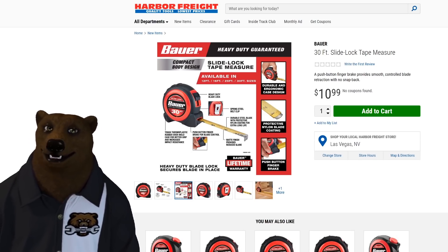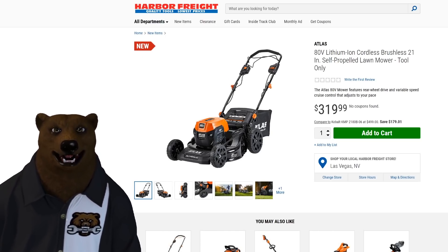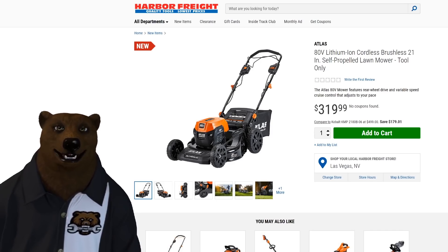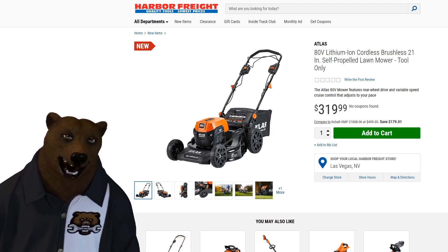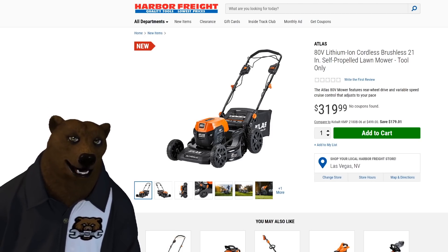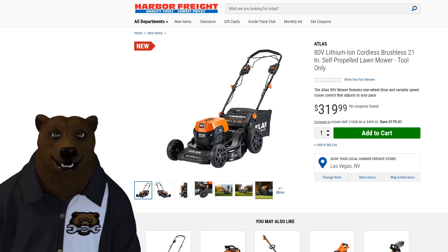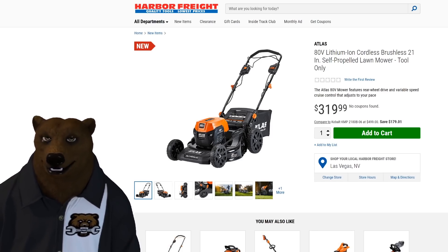Now let's get into the real lawn and garden stuff, because now we can see pricing on Atlas. We've got the Atlas 80-volt, 21-inch, self-propelled lawnmower, tool-only for $319.99. An 80-volt mower is going to be quite a beast, and we're going to talk about the batteries here in just a little bit.